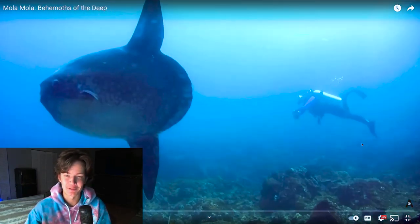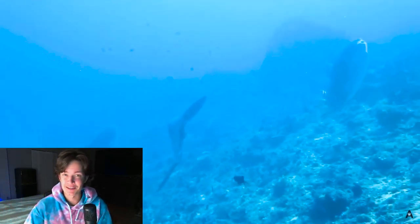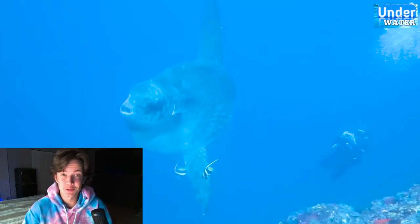Mola mola are big — like really big. The biggest one found was around 14 feet from fin to fin and 10 feet long from snout to tail. The heaviest mola mola was around 4,300 pounds, which makes it the heaviest bony fish on the planet.